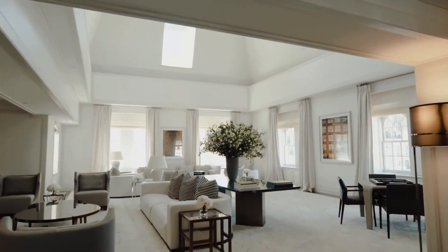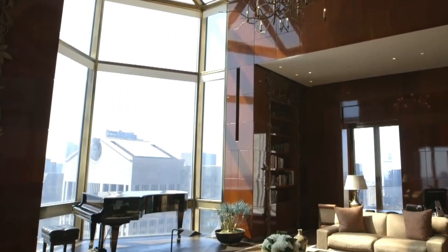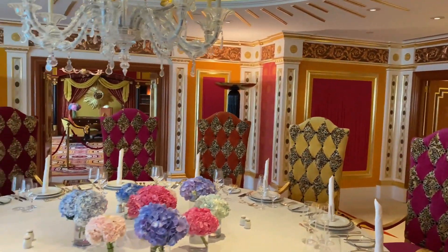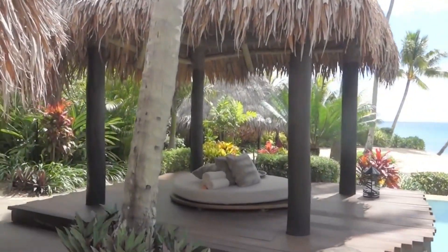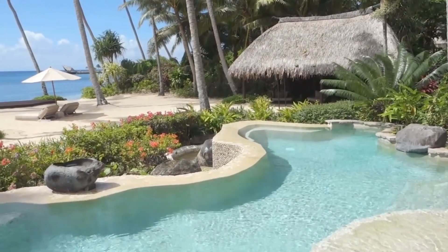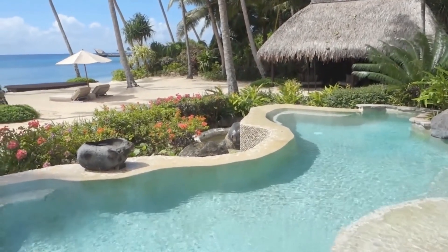Welcome back to Lux Unveiled. Today, we're diving into a world of luxury and opulence as we explore the 10 most expensive hotels in the world. From lavish suites to breathtaking views, these hotels redefine extravagance. So without further ado, let's jump right in.